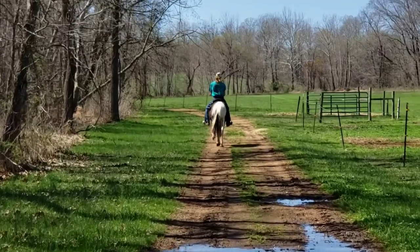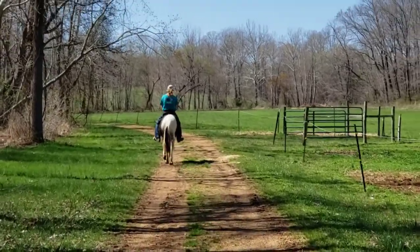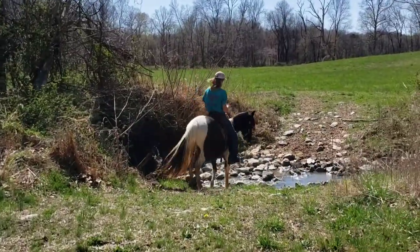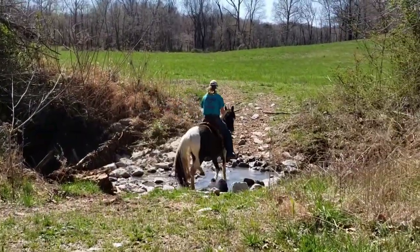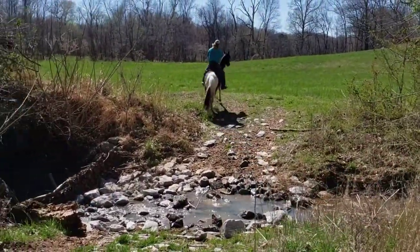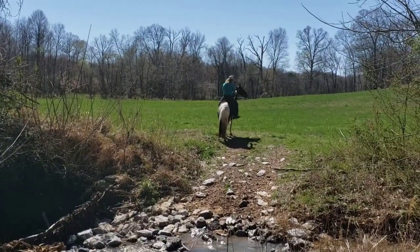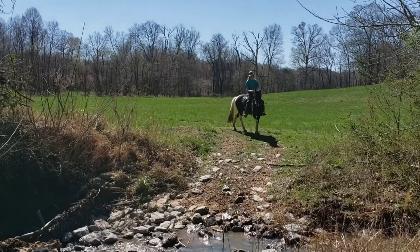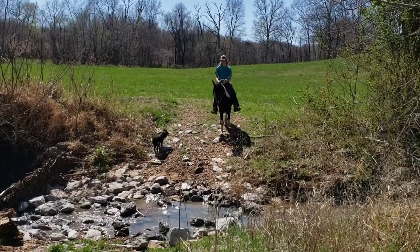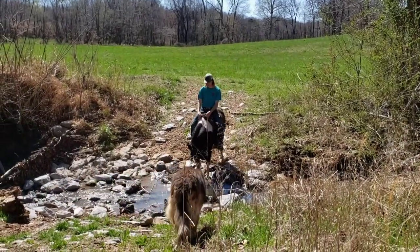This guy's riding all by himself so you can see how much better he's getting. Here goes Nick's Hawk through the second creek. That one's a little more hairy, but he made it just fine. We've had some serious rain so you can hear that water running good too — I love that sound. Always want to live someplace where you could hear that all the time.